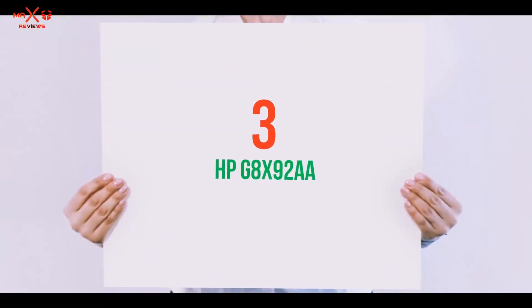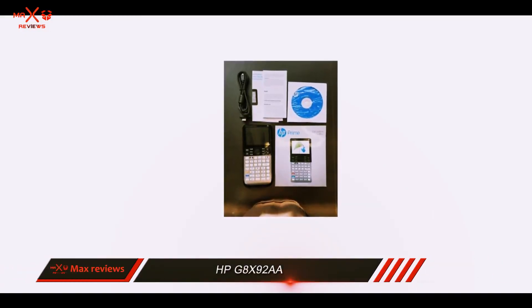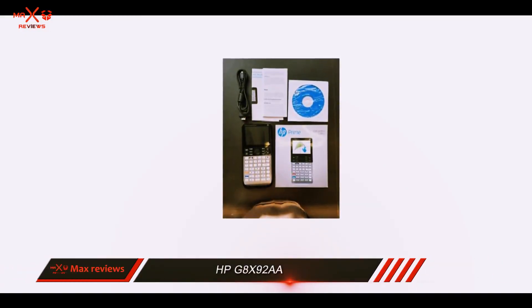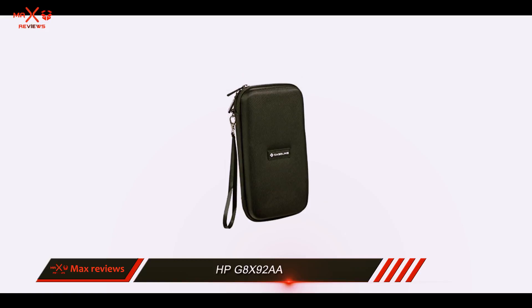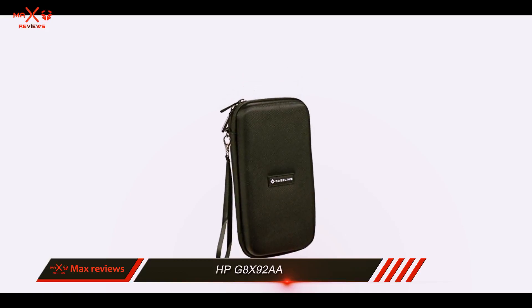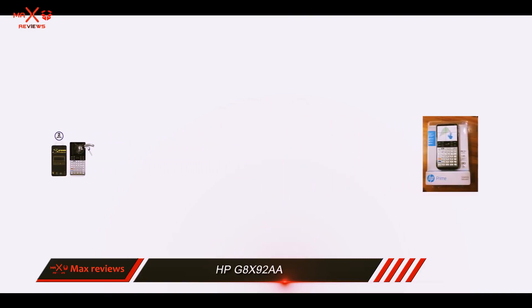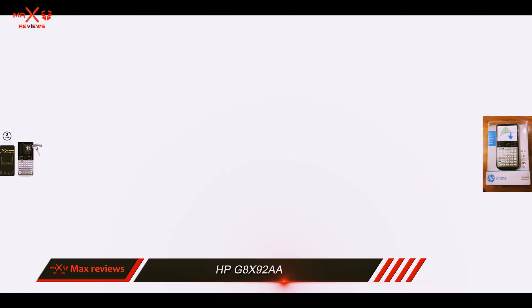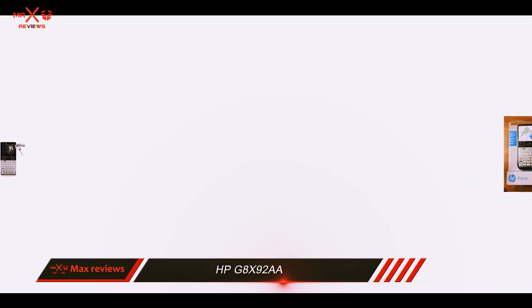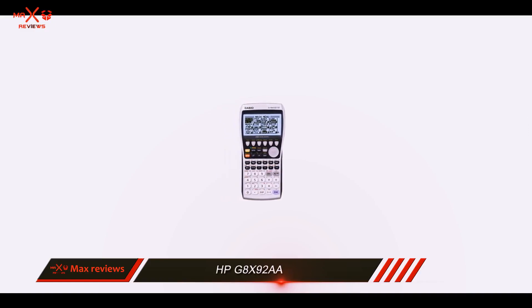Starting at number 3: HP G8 X92AA. In case you wish for a more modern approach to graphing calculators, the HP Prime V2 is one of the most solid tools on the market. It boasts a full-color touchscreen and keypad interaction, as well as formative assessment tools and intuitive math applications. HP added a long-life rechargeable battery to this device, capable of performing many complex tasks.